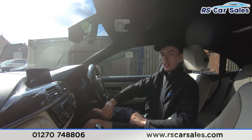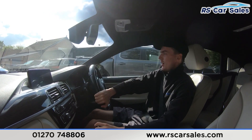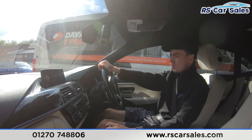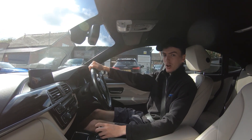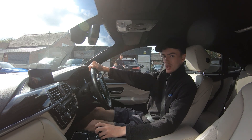If this video hasn't answered all your questions, please feel free to get in contact with our sales team who can answer any questions and run through some enquiries with you. Here at RX Car Sales we offer free nationwide next-day delivery, so if you're not local to our area you can always get the car delivered to your house or place of work free of charge. That's all for me today — cheers.